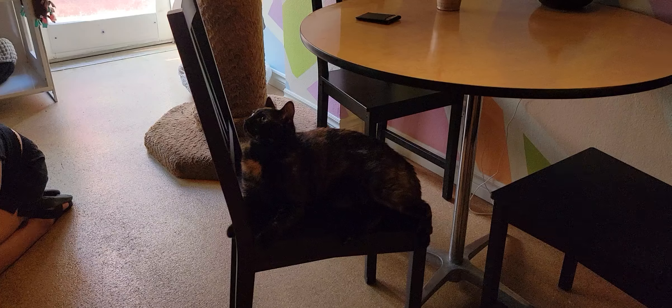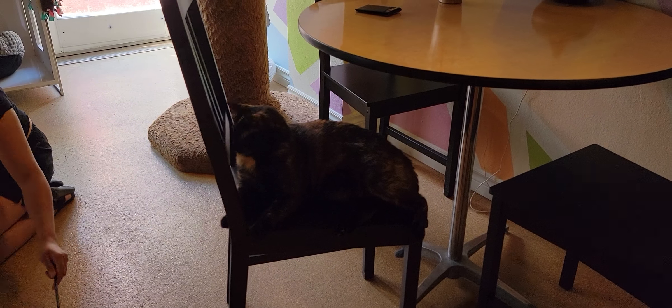Over here is Roxy, and Roxy is Rubble's sister. So we have two bonded pairs here today that you would have to adopt together if you wanted to take them home.